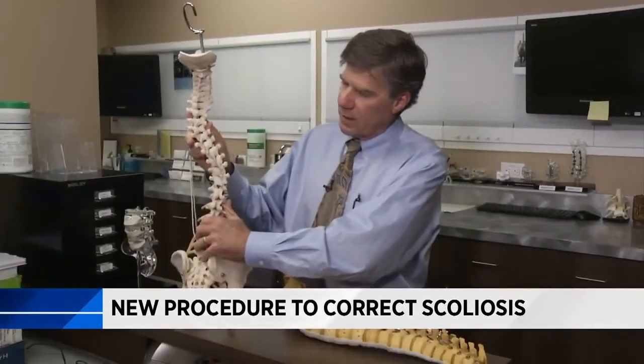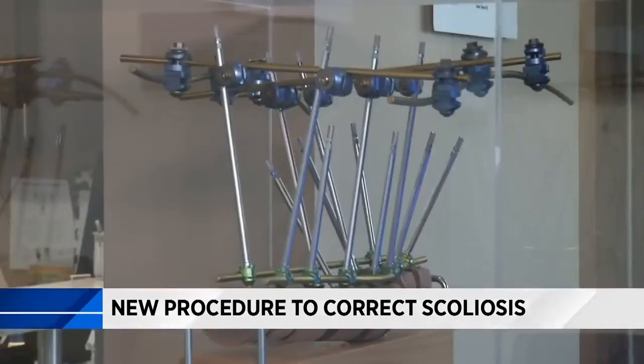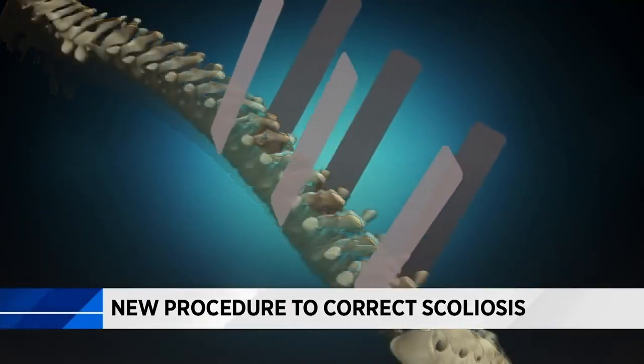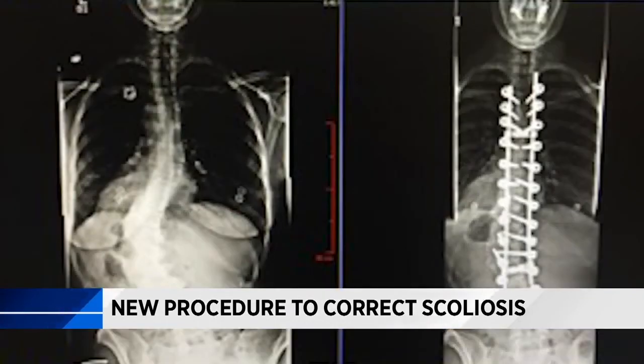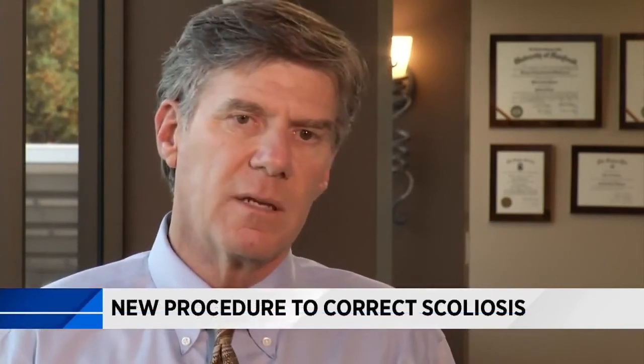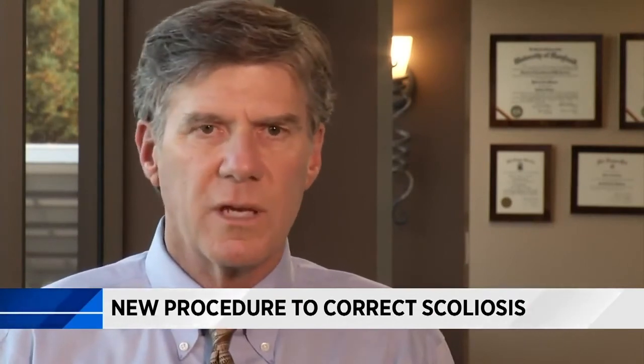Dr. Robert Rovner created a way to fix the rotation. He puts two screws in each vertebra, and using extensions, straightens each bone into a neutral position until the whole spine is aligned and de-rotated. Then he secures it all with rods. Here's how it looks in Audrey. "You're going through this operation — you'd like to fix the cosmetic part of it as well, and that's never been ignored, but it hasn't been able to be addressed as well as we can now."